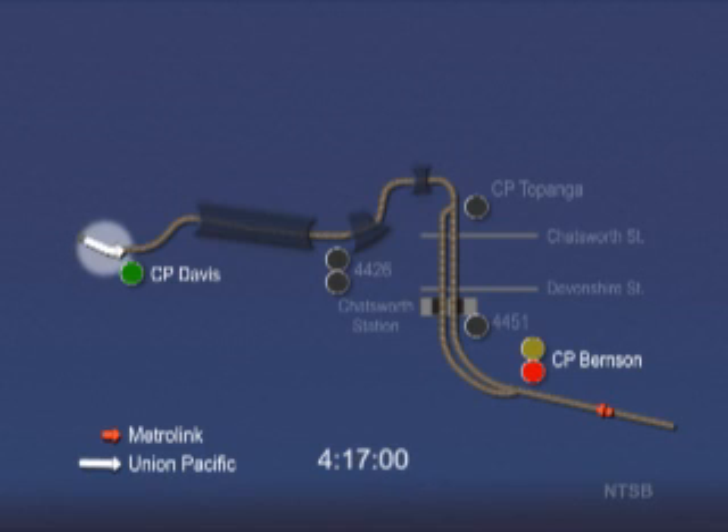The Union Pacific train is traveling about 47 miles per hour as it passes Control Point Davis on a green, clear signal indication. As the Metrolink train approaches the signal at Burnson, the train is traveling about 68 miles per hour. The Metrolink train engineer correctly calls out flashing yellow Burnson over the radio. This signal is an advanced approach, which tells the engineer to proceed and be prepared to stop at the second signal.